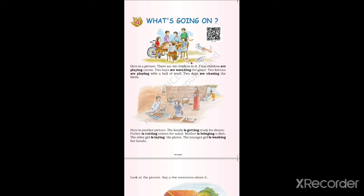Now see, there are six children in it. How many children are there? One, two, three, four, five, six. There are six children in the picture.